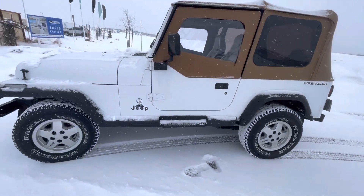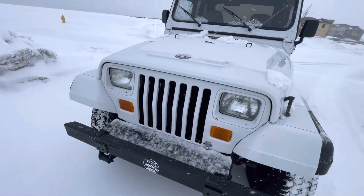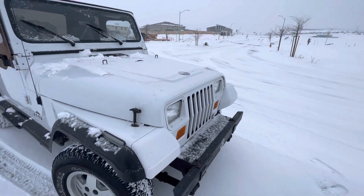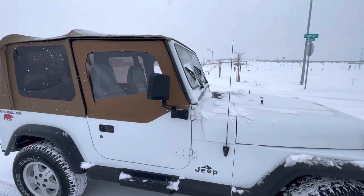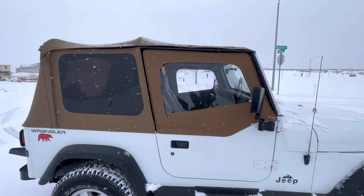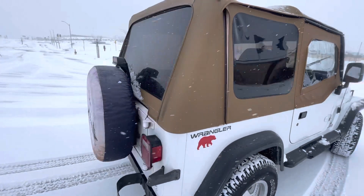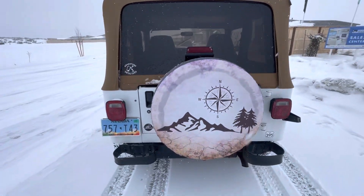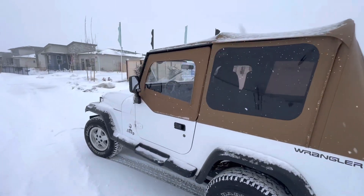Yeah, bone stock. Four cylinder. Just needed an ignition — put some new Goodyear Wranglers on there. This is a soft top it came with too. It's just a great running little Jeep, and I might say it really likes the snow — so do I.